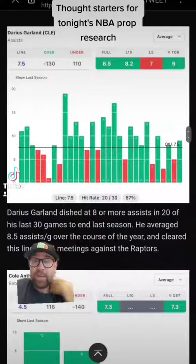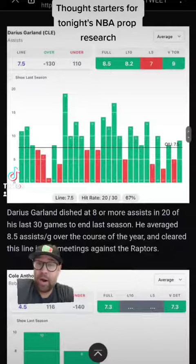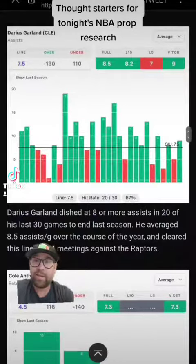We have Darius Garland playing against the Raps tonight with a line of 7.5 assists. A lot of green there — again, might be a great place to start to dig into your research.